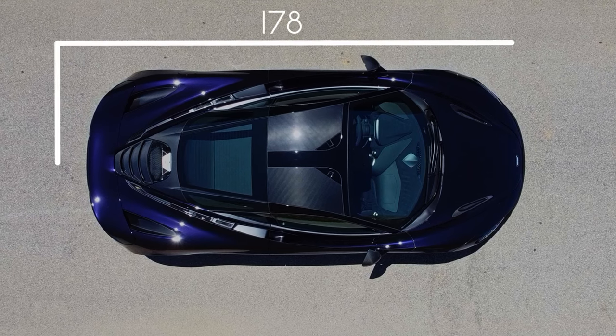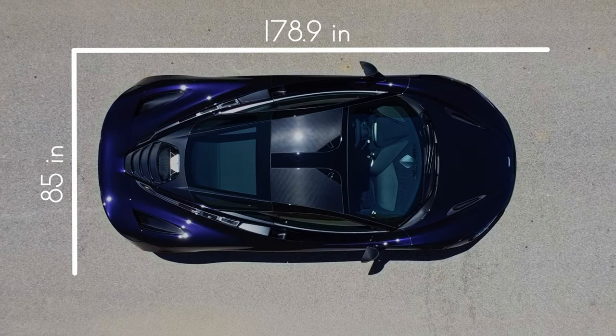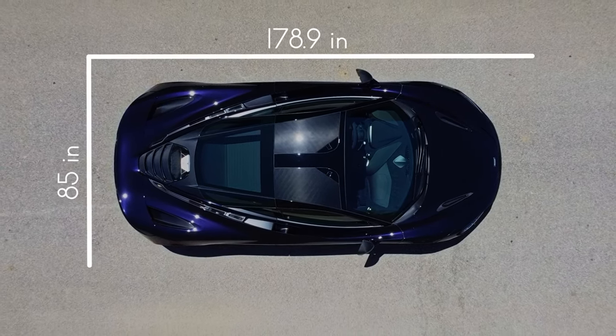Starting with the dimensions, the 720S is 178.9 inches long, 85 inches wide, and 47 inches tall.